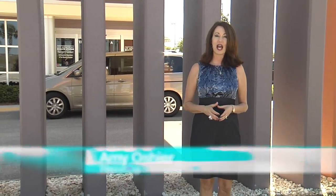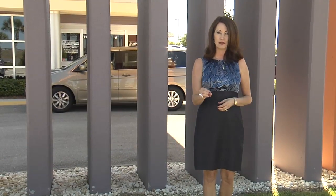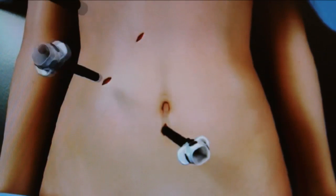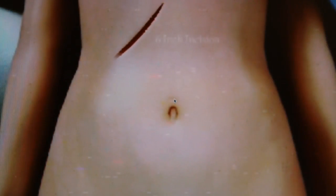Gallbladder surgery used to be a major undertaking, but thanks to advances in laparoscopic techniques, surgeons are able to remove the gallbladder without opening the abdomen. The vast majority of gallbladder surgeries are performed laparoscopically through three or four five-millimeter to one-centimeter incisions on the belly, replacing a six to eight inch scar either below the ribcage or above the belly button.